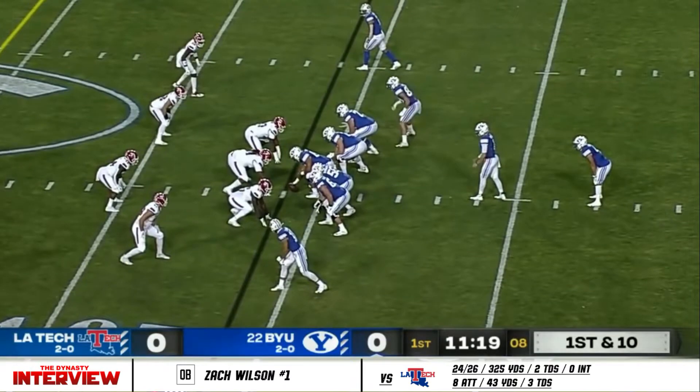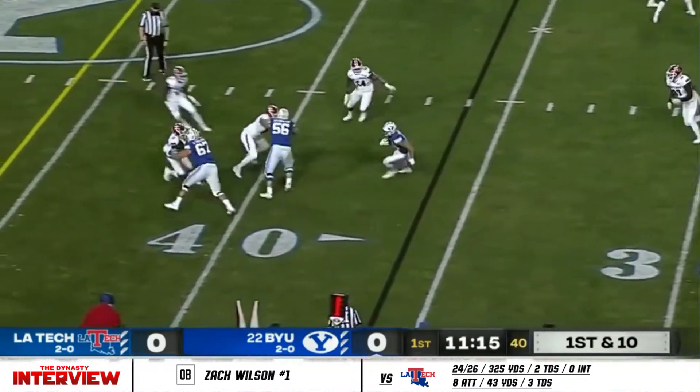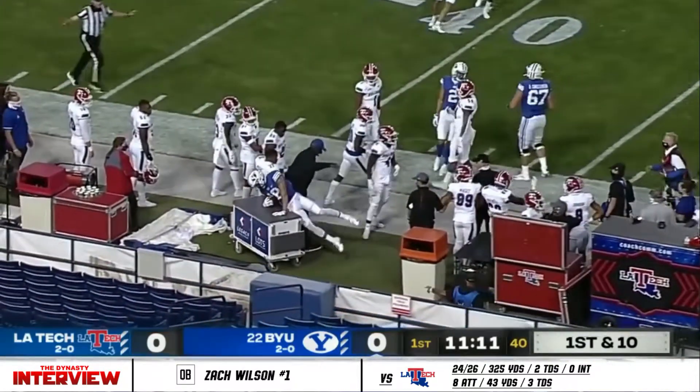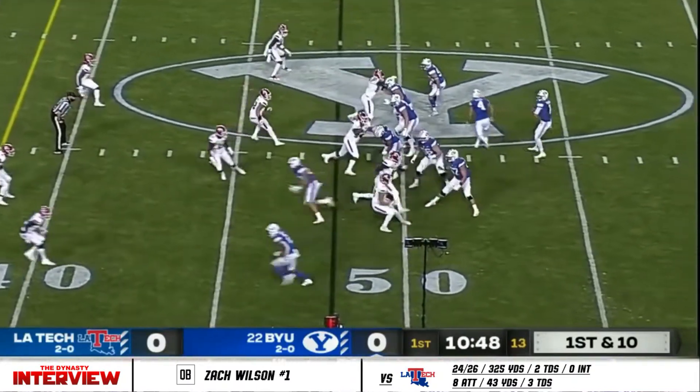One thing you talked about leading into this game: week one was more about power, week two they were airing it out. They have been a big play offense as well. There's Gunnar Romney who changed directions and gets across midfield. That's exactly what they've done. BYU's defense forced the punt, their offense on the move.